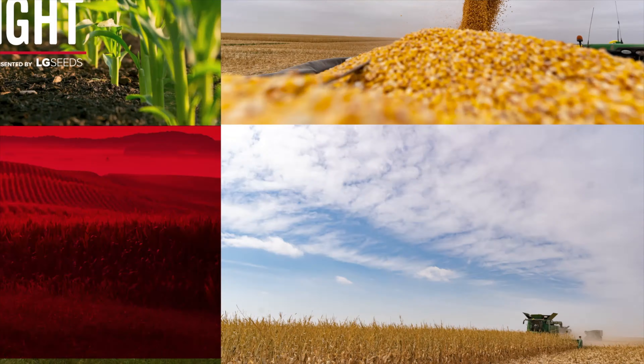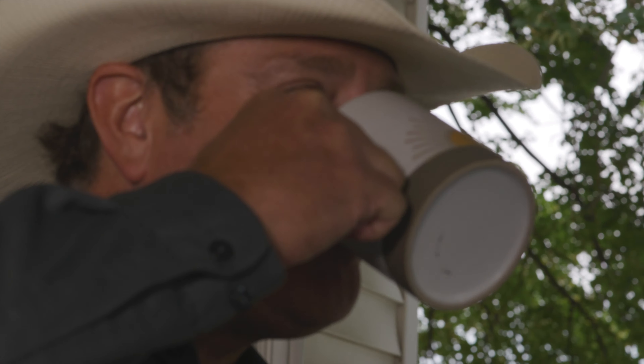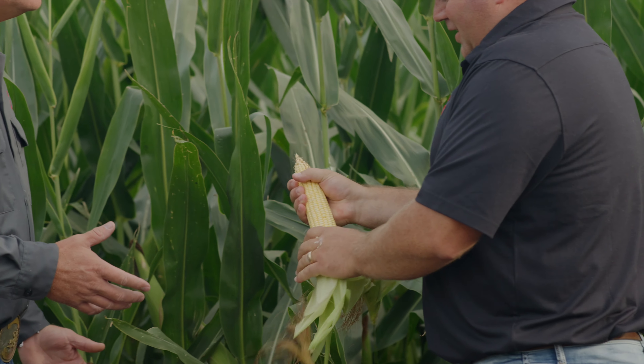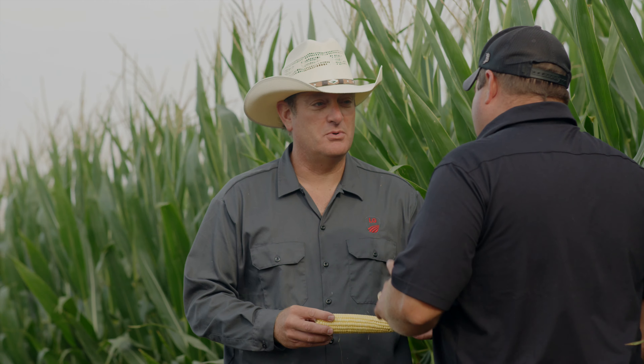Today we're talking about LG 35C79. This product is proven to push. You get it on really good acres, you feed it, you've got good dirt underneath it, and you can really maximize the nutrients. This thing will crank out the yield — that's where its forte really lies. When everything's in balance, this thing will really crank out the yields.